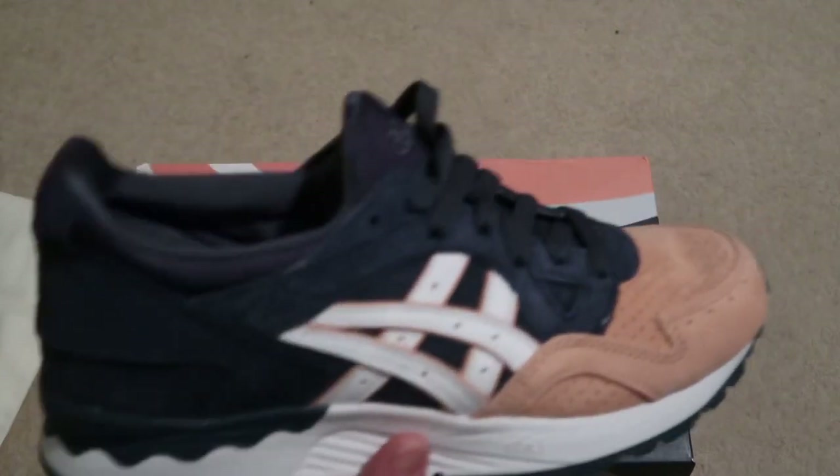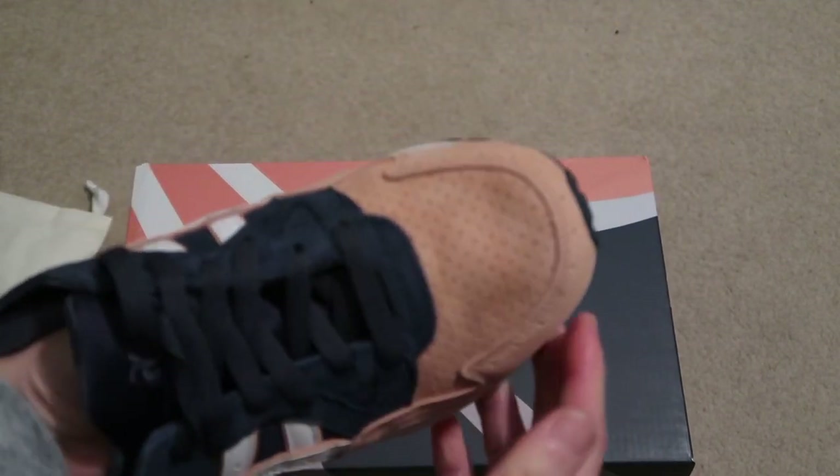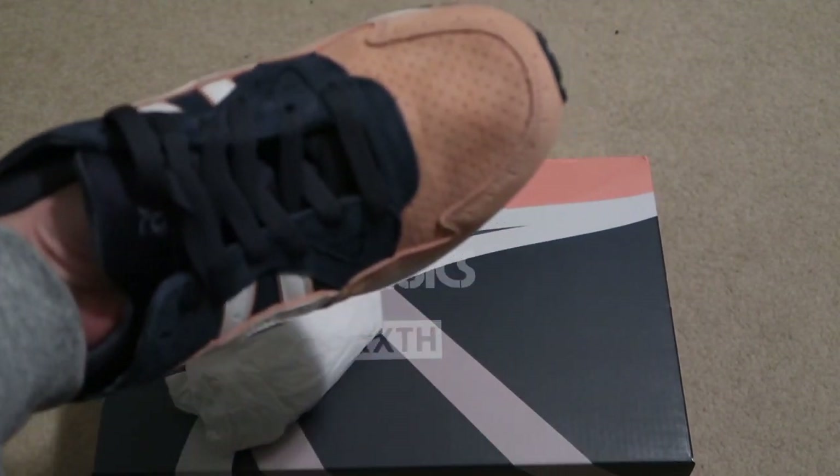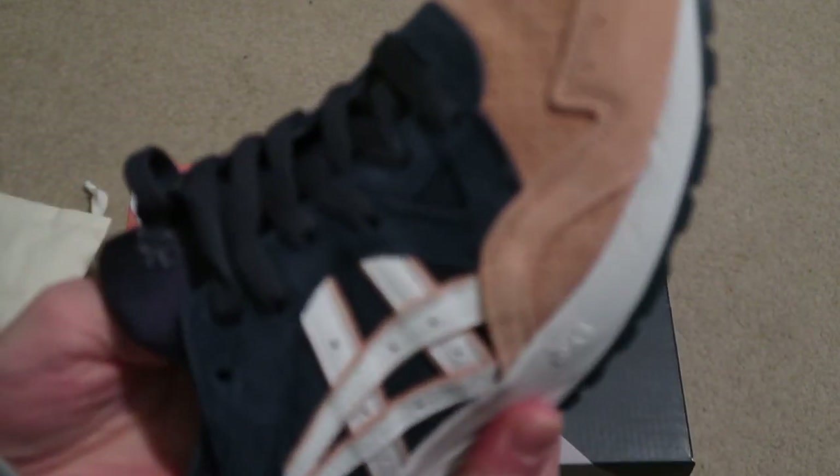Here's the other pair — this pair is crushed. That suede is crushed; might need to use a shoe tree to flatten it out. But yeah, that thing is creased up bad. Put some tissue paper there to make it look a little better.